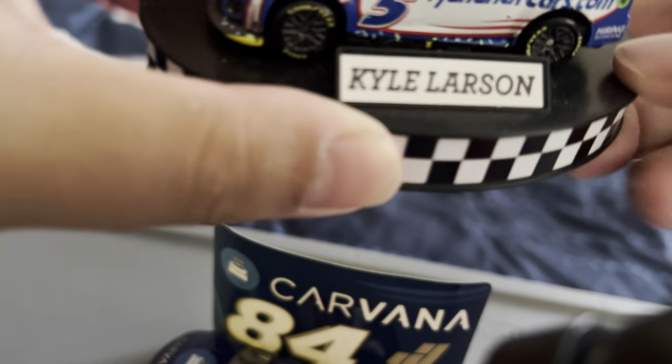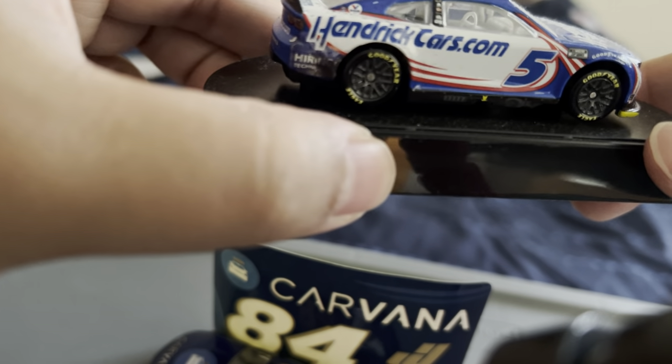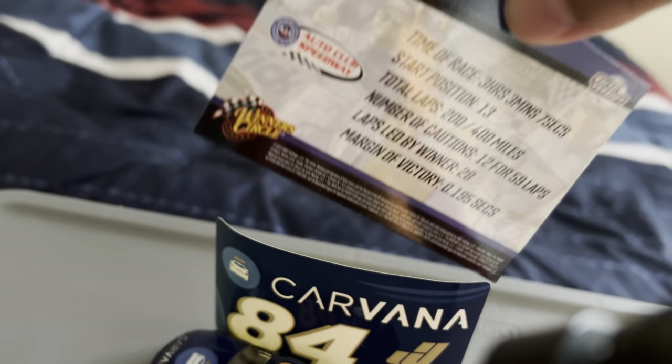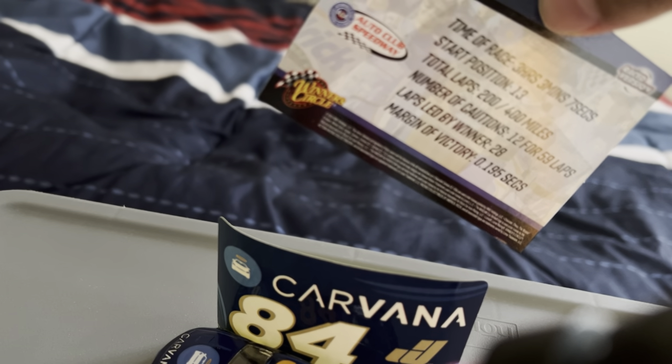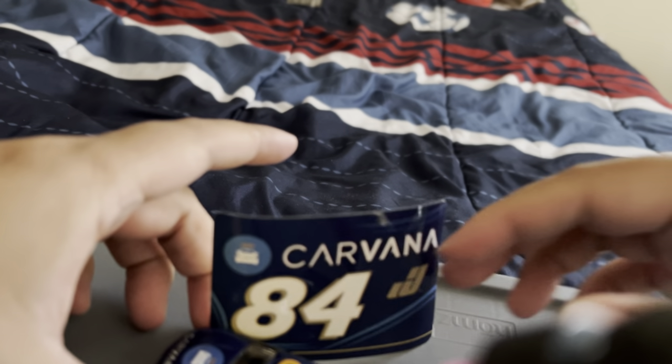I've got to be careful not to drop everything. Here's the card — a win at Montana — those are his stats from the race. And then the one I got today is the Jimmie Johnson number 84 Carvana Chevrolet for Legacy Motor Club.